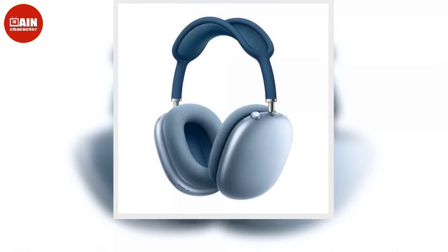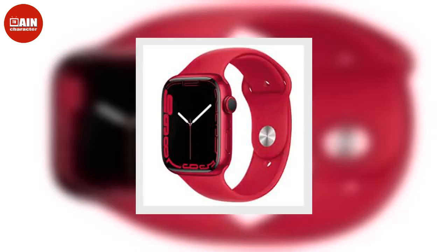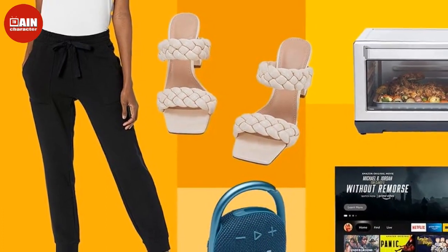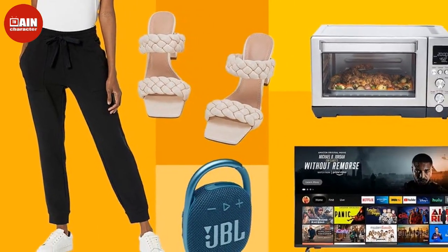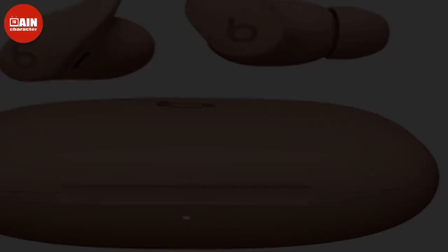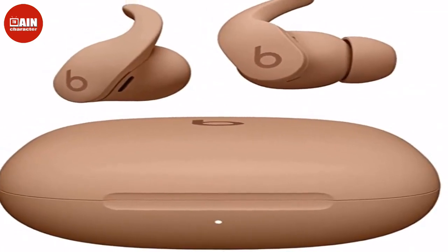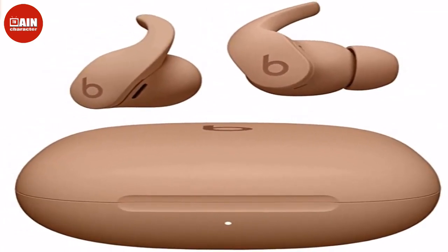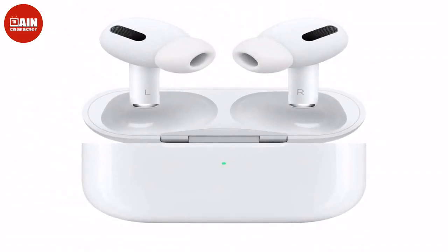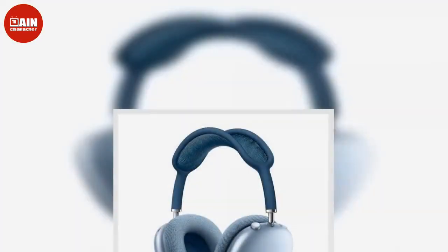$30, now $18. TruSkin Vitamin C Serum — loaded with ultra-hydrating hyaluronic acid, Vitamin E, and jojoba oil, this anti-aging serum protects your skin with clean ingredients that brighten your skin day and night. Shop now while supplies last and see what almost 100,000 people are raving about. Laneige Lip Sleeping Mask — beloved on TikTok for its moisturizing powers, the Laneige Lip Sleeping Mask is now on sale for 30% off. Try the classic berry flavor, or test out the gummy bear, vanilla, and sweet candy scents. $24, now $17.